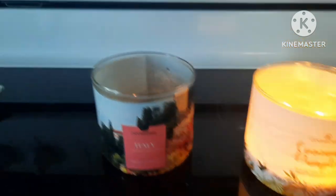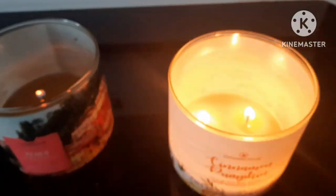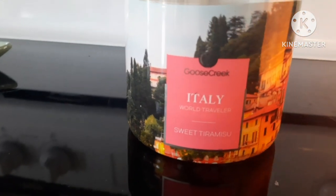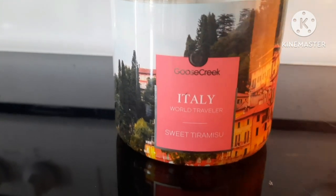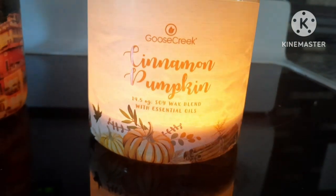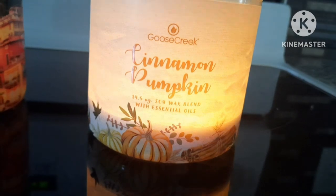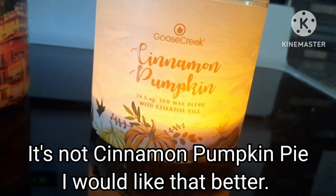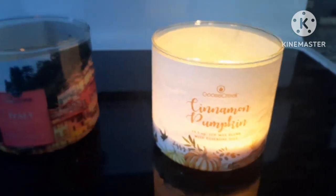Just when you thought the video was over — I'm back! I wanted to talk about the two candles I had that are almost all the way done. The Italy one was a sweet Tiramisù flavor and I really did like it. It has a bit of a coffee scent to it, so keep that in mind. The Cinnamon Pumpkin honestly hasn't been my favorite — I've had other ones like cinnamon apple that I liked better. Maybe I just don't like a pumpkin smell as much as I thought I did.